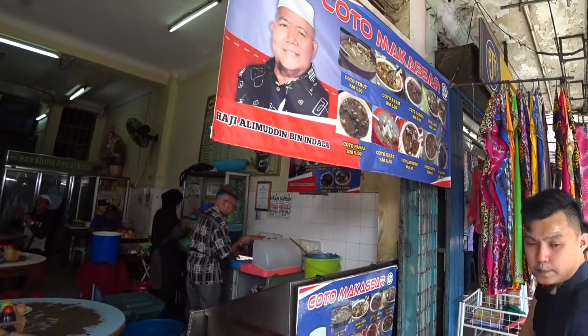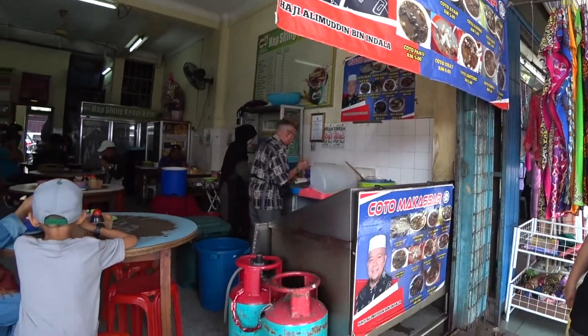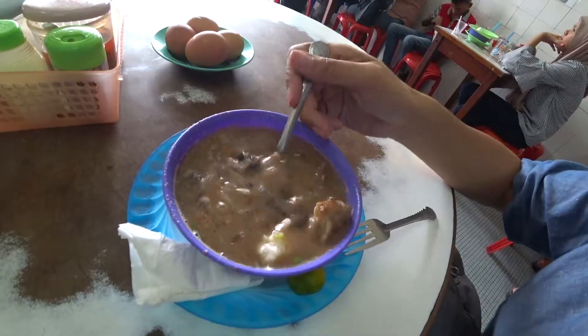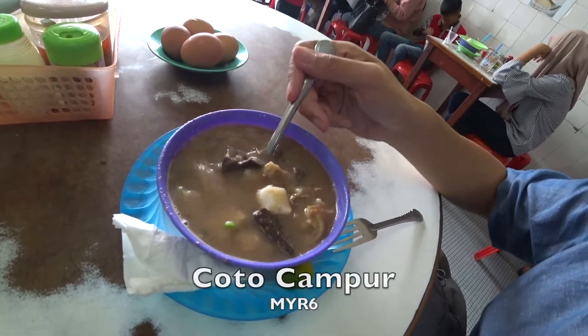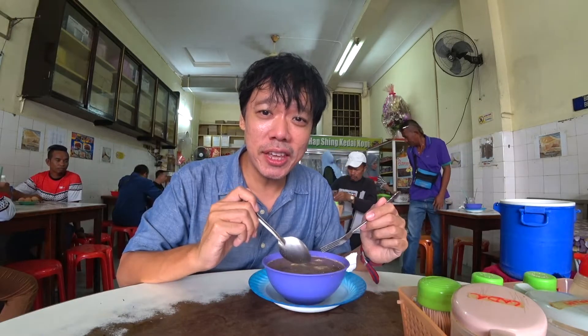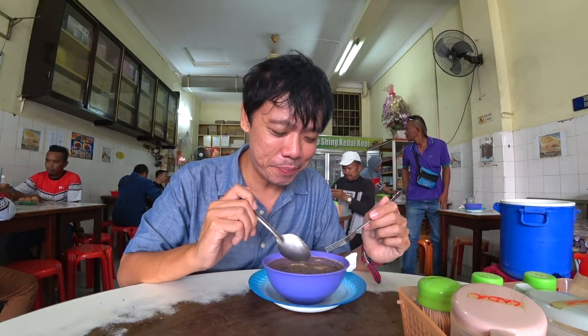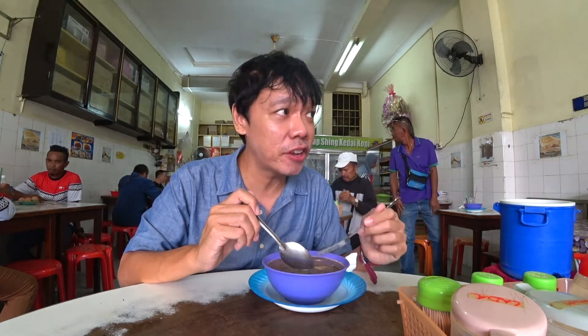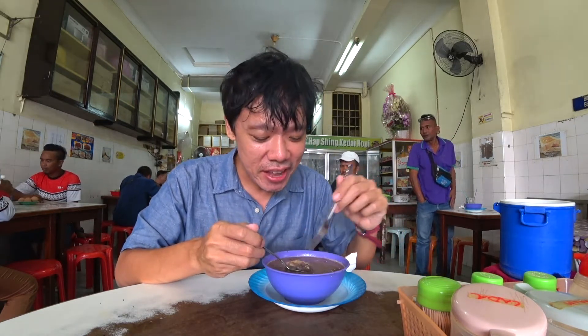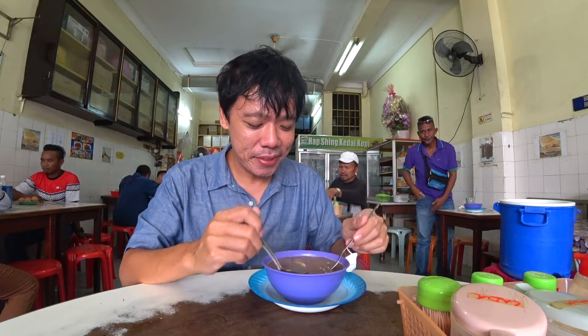I'm going to eat around here — the soto. I'm having the soto campur, which is supposed to be very famous here. The soto here is not with noodles; it's with ketupat. I ordered the campur one, which means I have a bit of everything, as you can see.